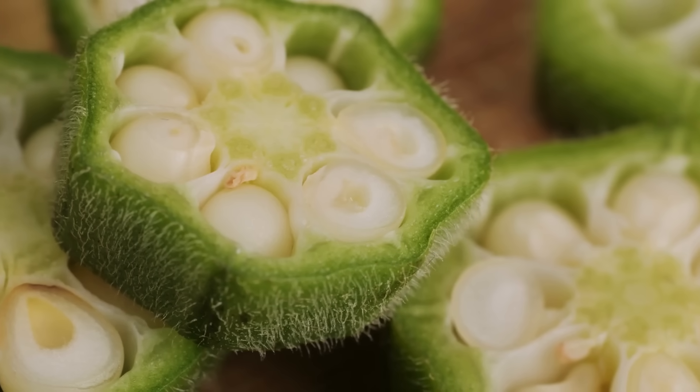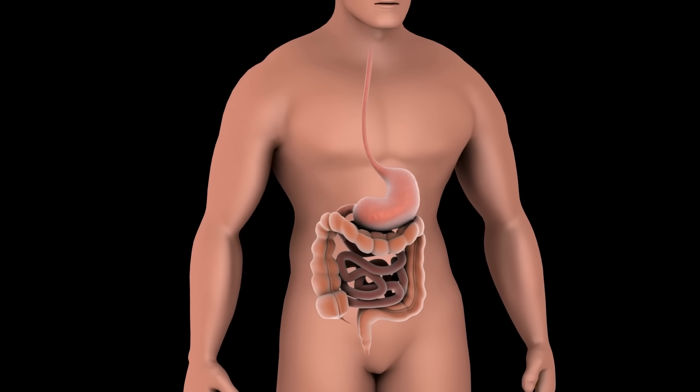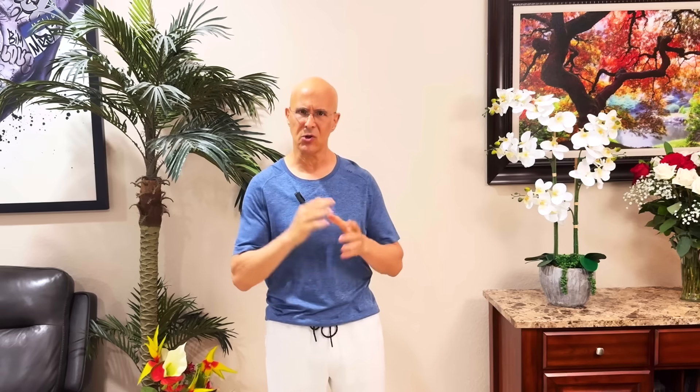The slimy mucilage inside okra is soluble fiber. As it travels through your digestive tract, it works like a sponge, soaking up sugars and releasing them slowly so your blood sugar stays balanced. It also acts like glue, binding to cholesterol and bile acids, carrying them out of your body like a broom sweeping those clogged pipes, lowering your LDL cholesterol and protecting your arteries.